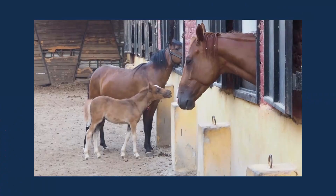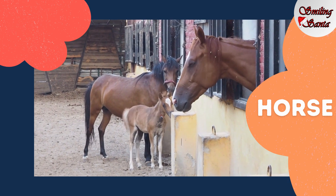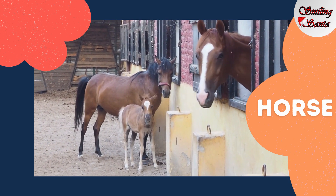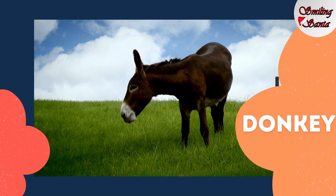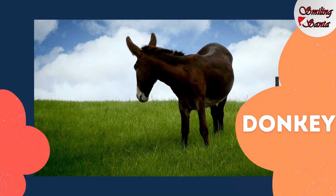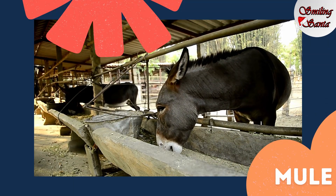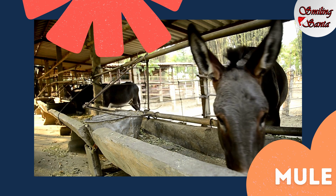Can you see the horse? H-O-R-S-E, horse. Donkey. D-O-N-K-E-Y, donkey. And this is a mule. M-U-L-E, mule.